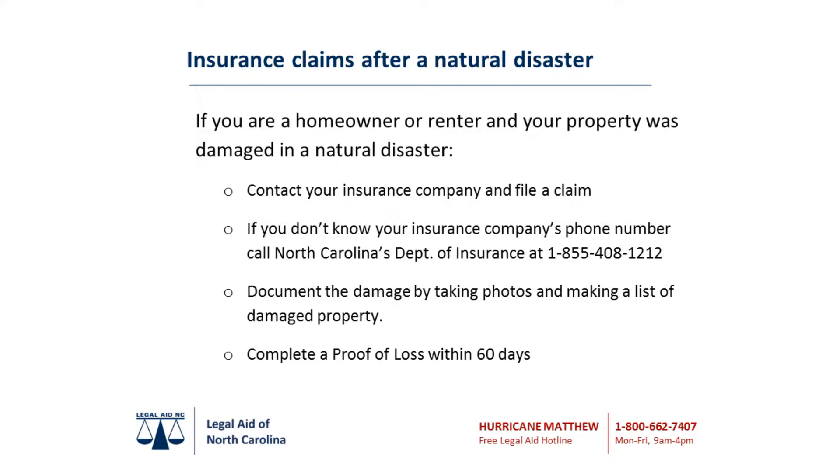Step 3: Complete a proof of loss to support your claim. Your adjuster will help you prepare a proof of loss, which is your sworn statement of the amount you are claiming, including necessary supporting documentation for your official claim for damages. You will need to file your proof of loss with your insurance company within 60 days.